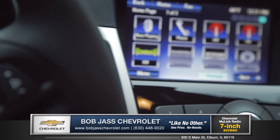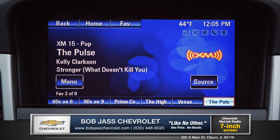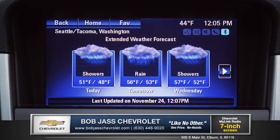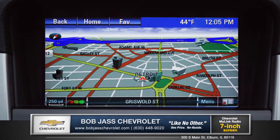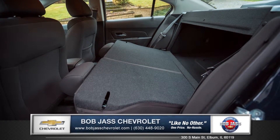On the 7 inch touchscreen display, Chevrolet MyLink brings you hands-free access to Bluetooth phone and audio, XM radio, weather, and even GPS navigation. And Cruze's 60-40 split folding rear seats is smart for those larger items.